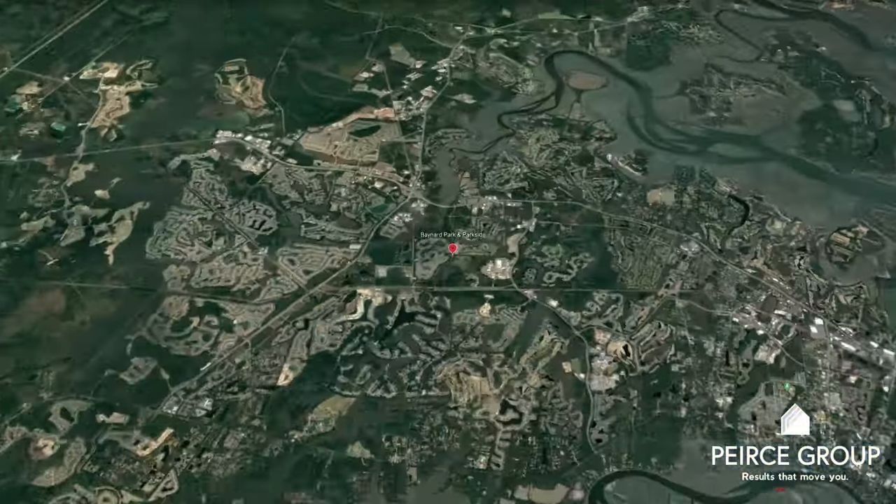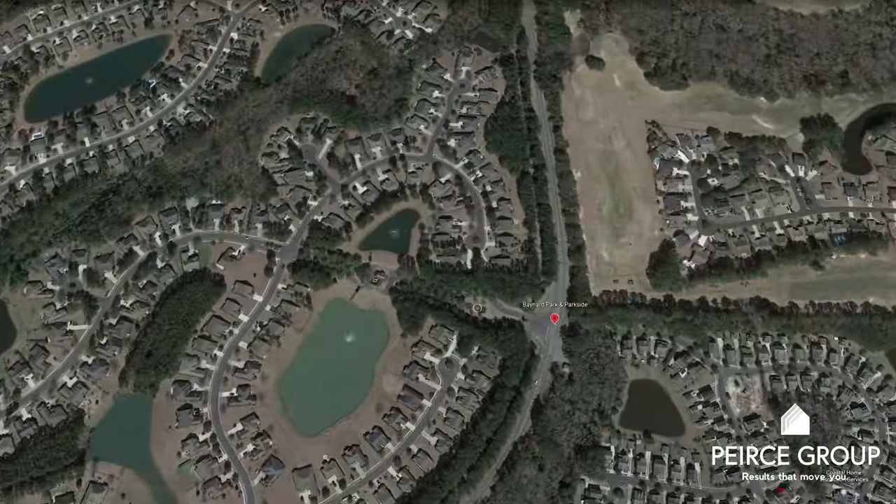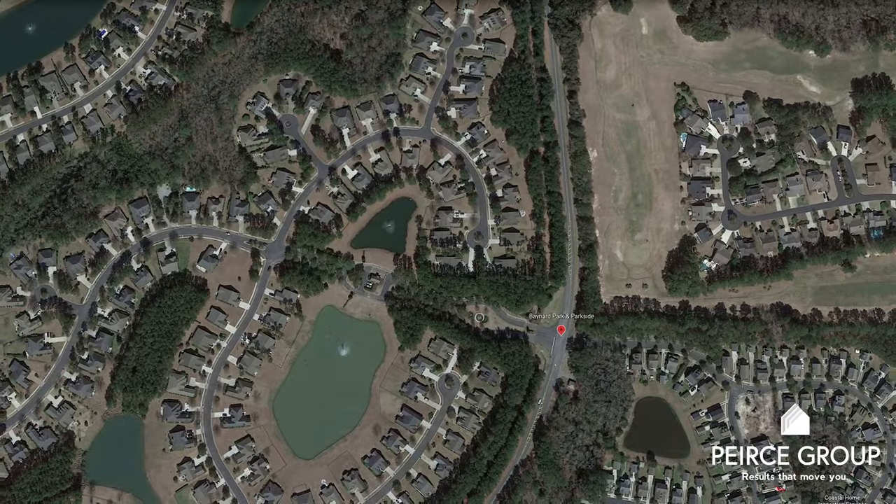In terms of location, Baynard Park and Parkside are centrally located in Bluffton off the Bluffton Parkway, putting all the conveniences of Bluffton within easy reach, as well as just a short distance to Savannah and Hilton Head Island.